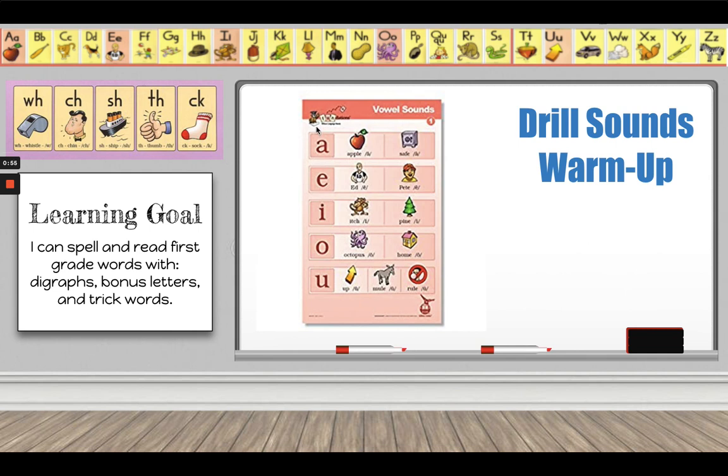Now we're going to review our short vowel sounds. Vowels make short and long vowel sounds — we are just going to practice the short sounds. I'm going to say the letter, keyword, and the sound, and you are going to echo me. A, apple, /a/. E, ed, /e/. I, itch, /i/. O, octopus, /aw/. U, up, /uh/.